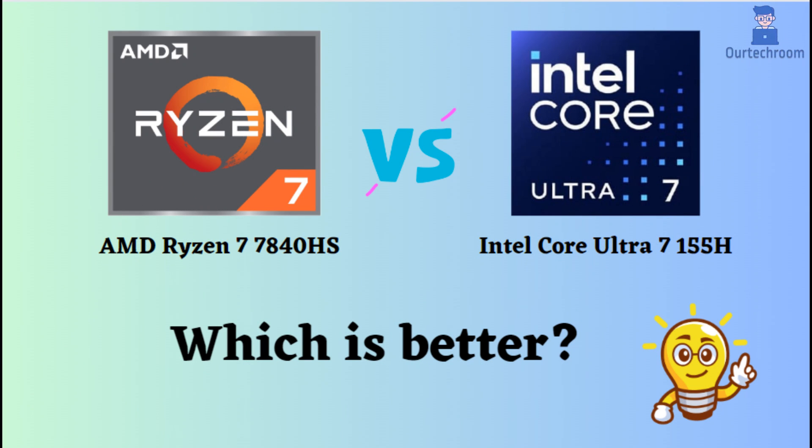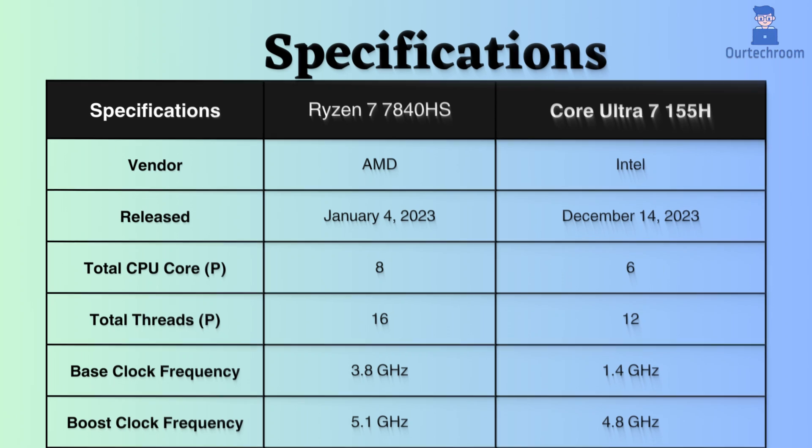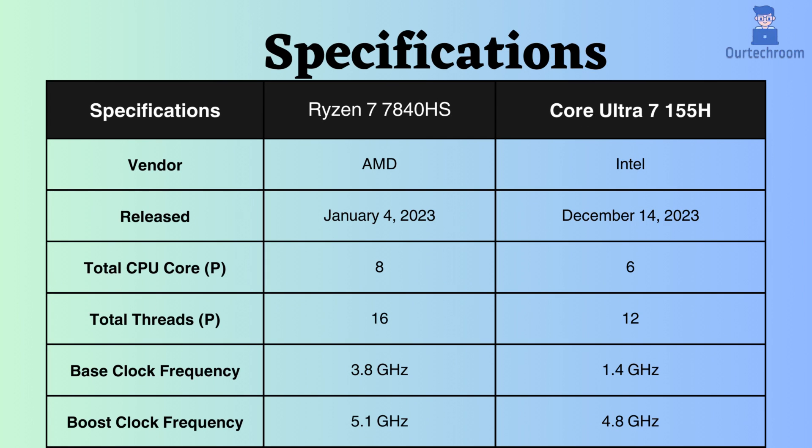In this video, I will compare the Intel Core Ultra 7 155H and AMD Ryzen 7 7840HS, highlighting their differences, and then provide a conclusion to help you determine which one is the better choice. Both are powerful laptop processors with their own strengths and weaknesses. So let's look at them.